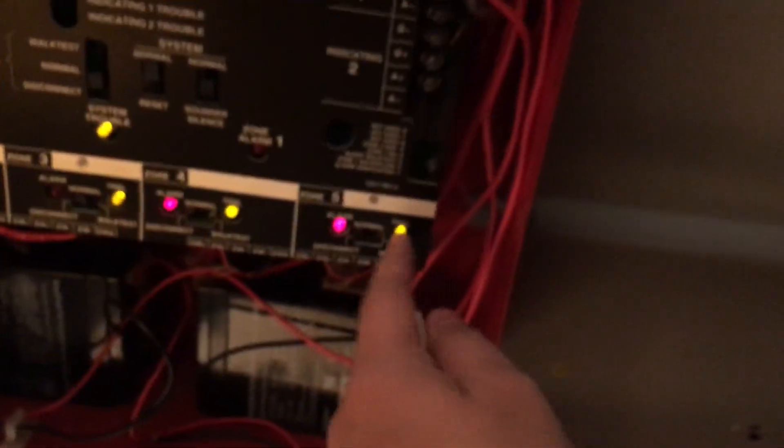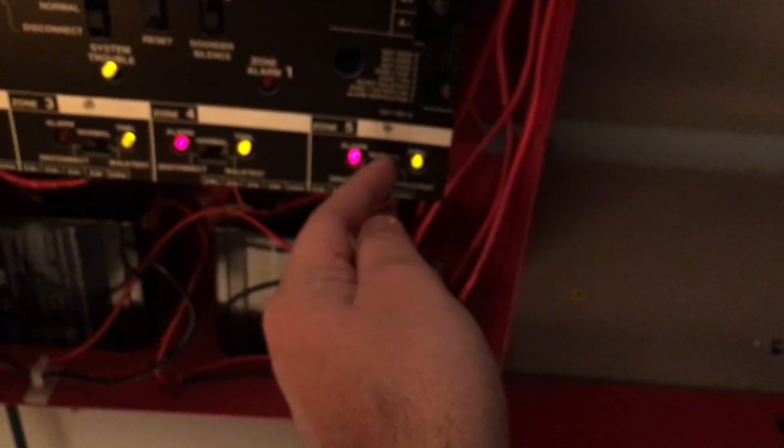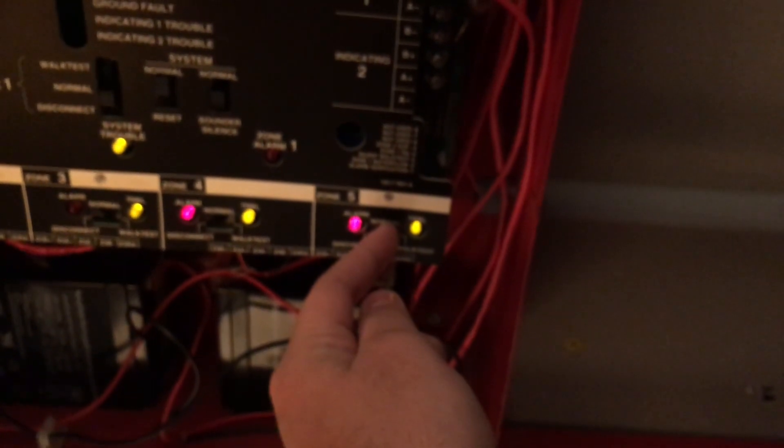I'm going to go ahead and reset the system. Zone 2 isn't in trouble anymore. I replaced the resistor that was behind this pull station spot, so therefore I'm no longer having Zone 2 troubles. It wasn't a pull station issue — it was a resistor issue. But the resistor issue is all solved, so thumbs up for me.